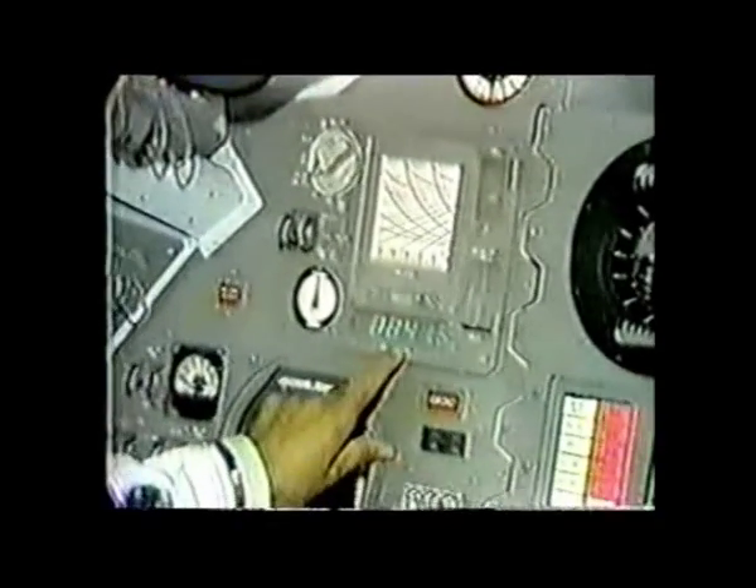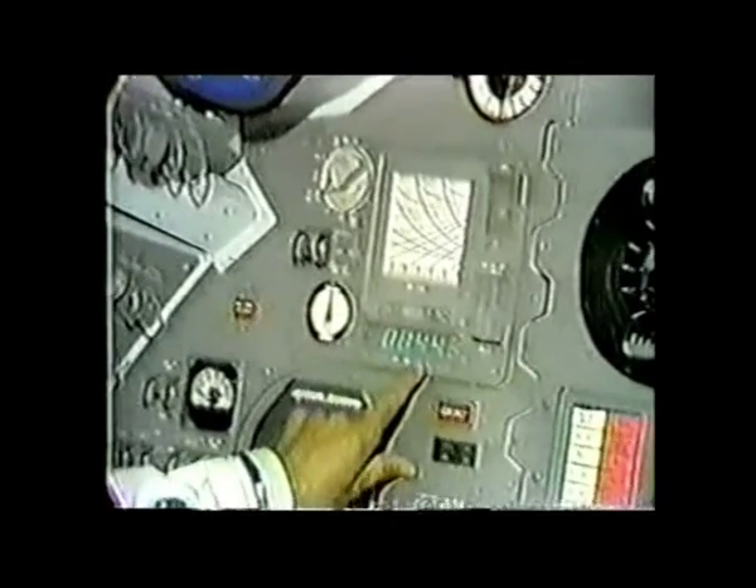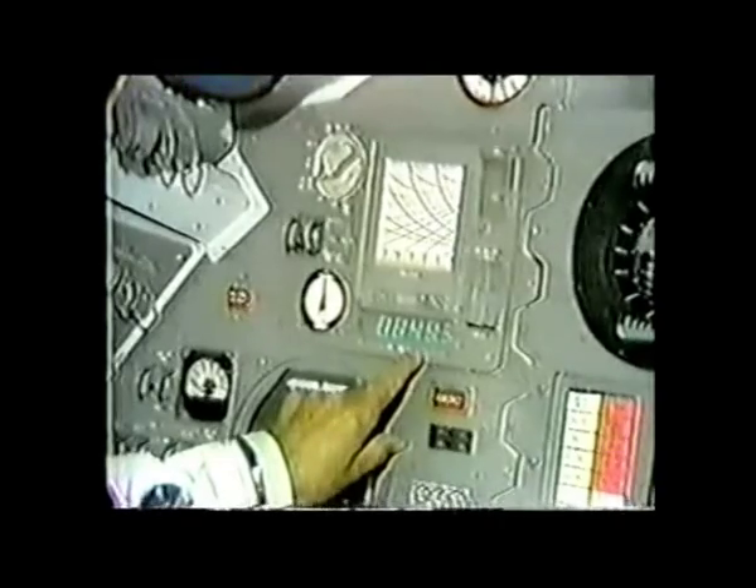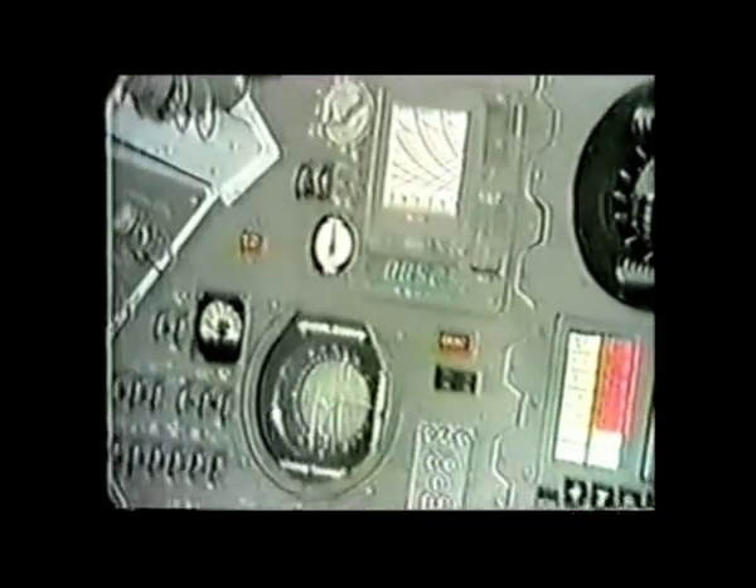So at all times, John Young will be reading out the distance the lunar module is from him. For example, right now, the lunar module is 84.93 miles away on this instrument.